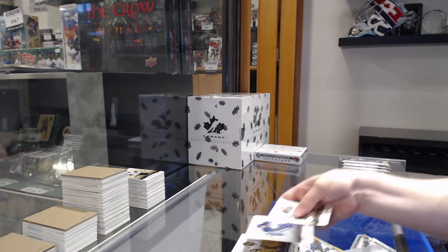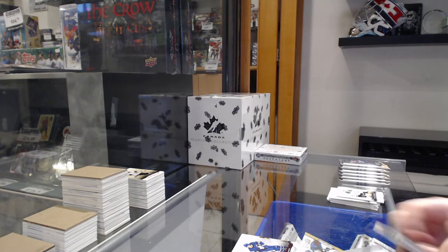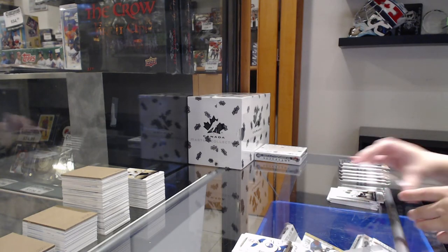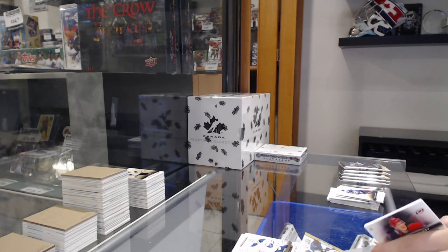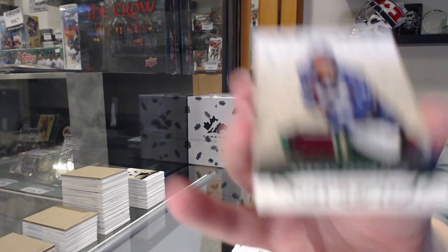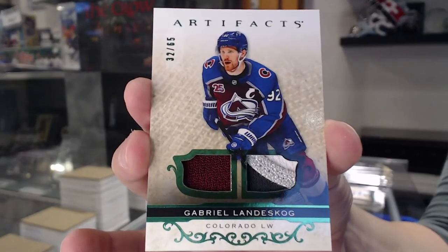Numbered to $4.99 red for Toronto of Mitch Marner. Numbered to $9.99 for Buffalo, rookie of Ukko-Pekka Luukkonen. We've got a patch — a patchy patch — Emerald jersey patch numbered to $65.99 for Colorado, Gabriel Landeskog.